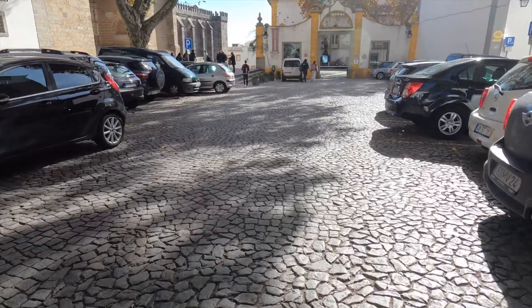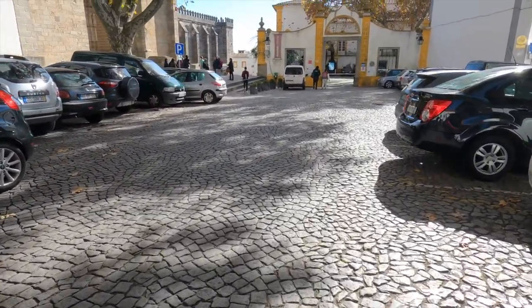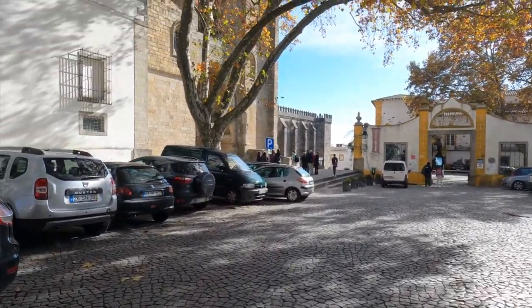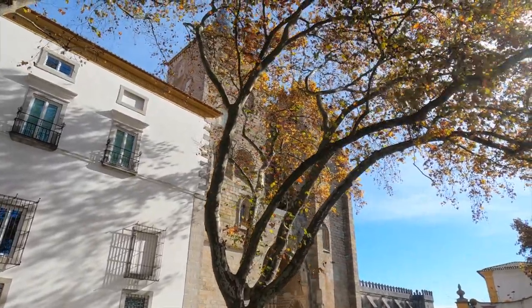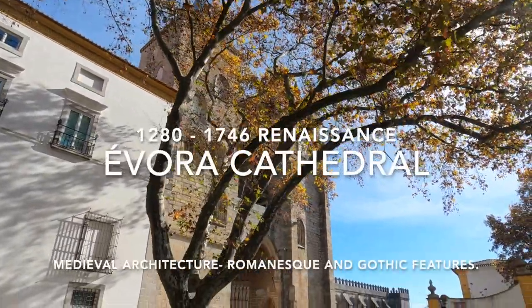I'm taking you down a little cobbled road, pretty common here. Look at this beautiful tree, and that is the Cathedral of Évora right there. It's beautiful.